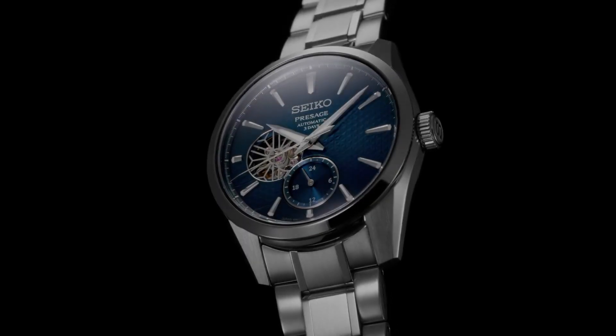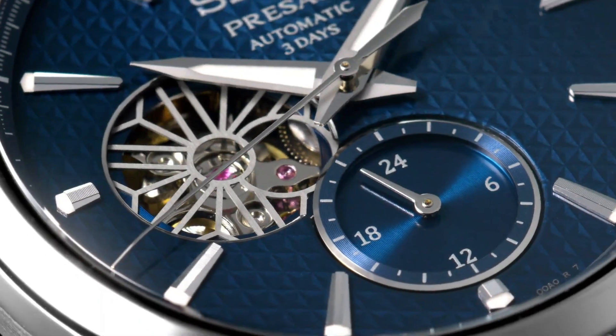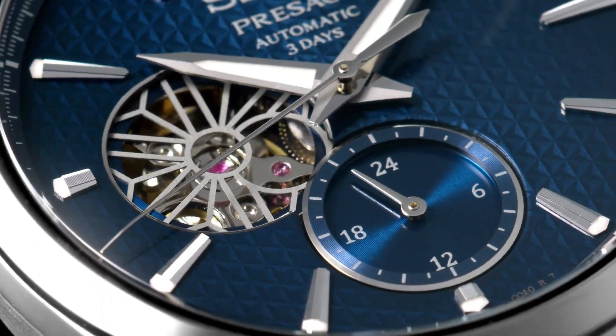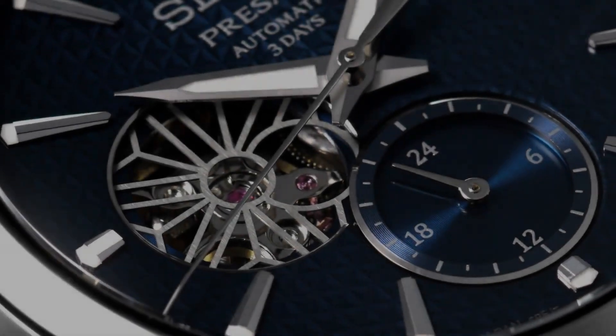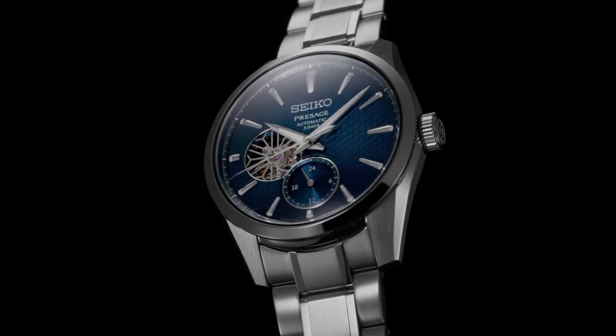Case size — thickness 13.5mm, diameter 40.2mm, lug-to-lug 47.4mm. Crystal: Dual Curved Sapphire Crystal with anti-reflective coating on inner surface. Lumibrite on hands and indexes. Clasp: 3-fold clasp with push-button release. Distance between lugs: 20mm. Water resistance: 10 bar. Magnetic resistance: 4,800 A/M. Weight: 158 grams. Features: see-through and screw case back.